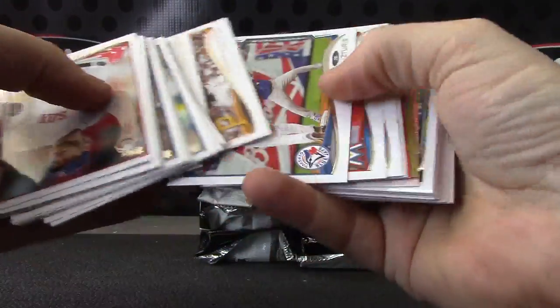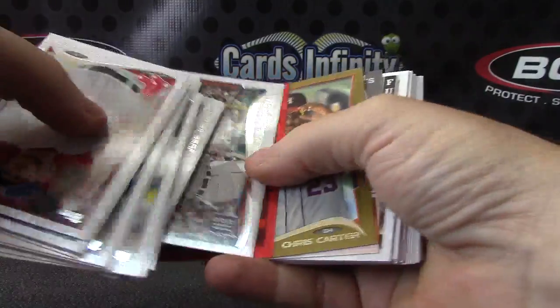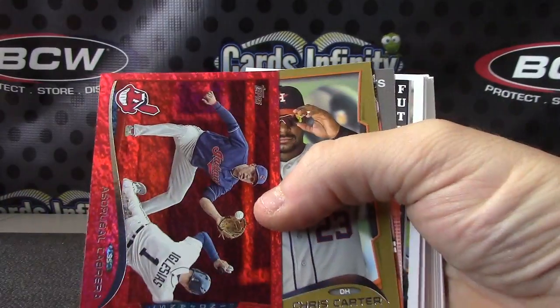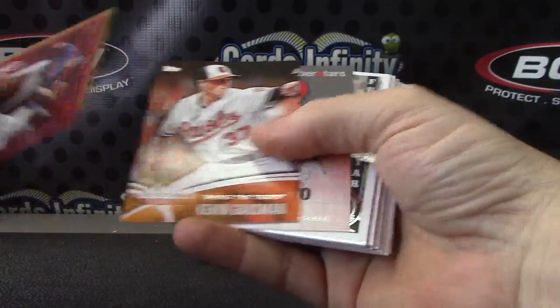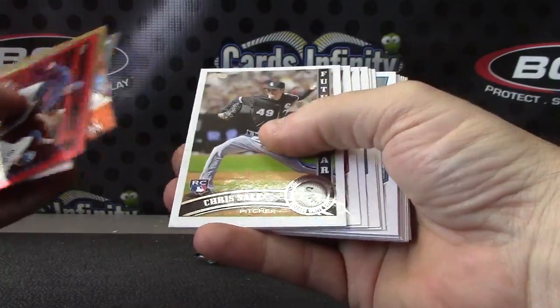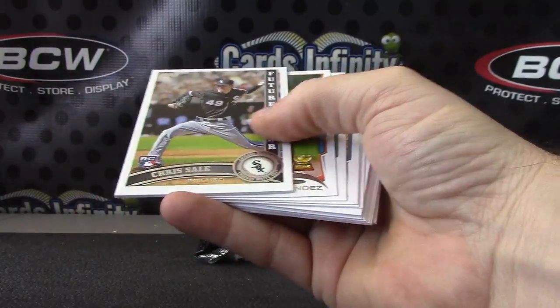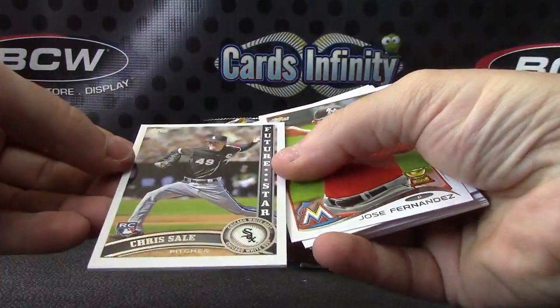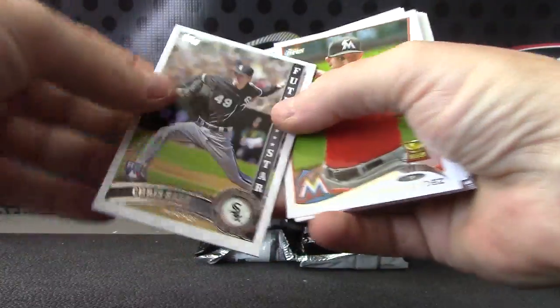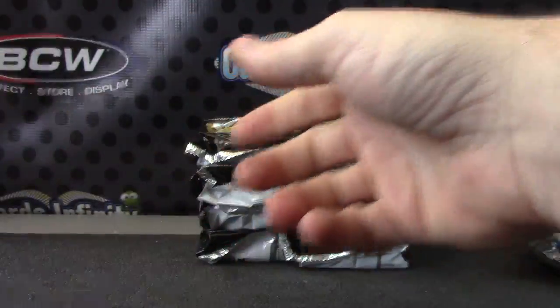I guess you get a red in every one — this is the first one I've opened. The red is Asdrubal Cabrera, red version. Your gold is Chris Carter. Kevin Gausman. Joey Votto. That card's super thick — Chris Sale. Super thick card stock on that one.